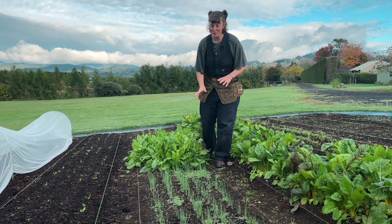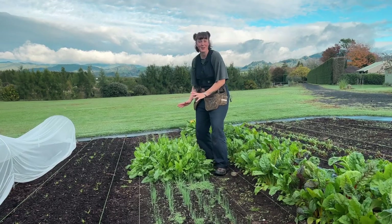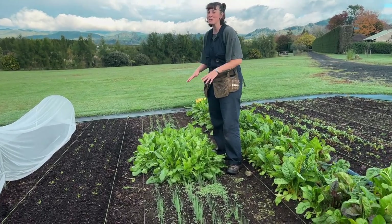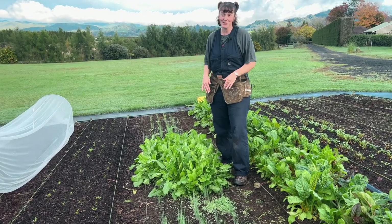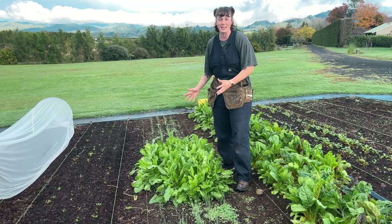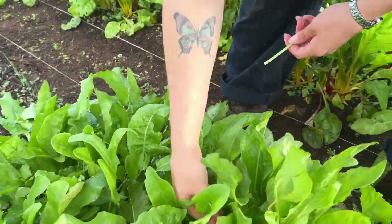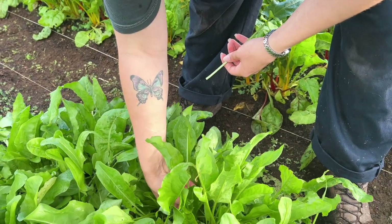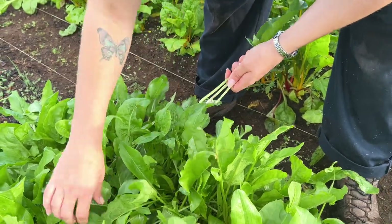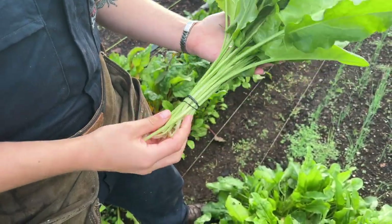Our spring onion bed is looking beautiful — not ready for markets yet — but we do have this patch of sorrel right in the middle of the spring onion bed. It was planted here before the spring onions, we chopped it all out and re-sowed the bed, but it grew back and exploded. I'm going to bunch it up in pretty much the same way as the rainbow chard — slightly bigger bunches of about 20 leaves — and I'm going to try to make about 10 bunches today. These also sell for $3 each.